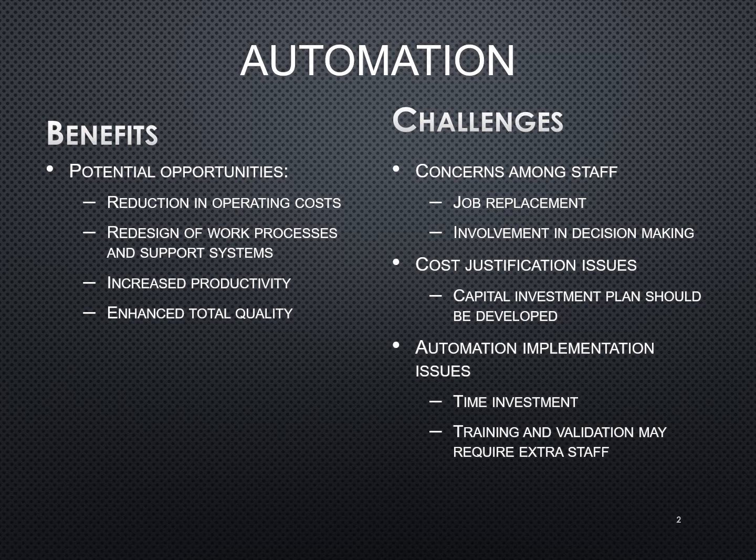They still have that confidence in themselves over the automation. There are also cost justification issues. Automation overall is very expensive, so being able to justify that you need that automation in blood bank is sometimes hard to prove.